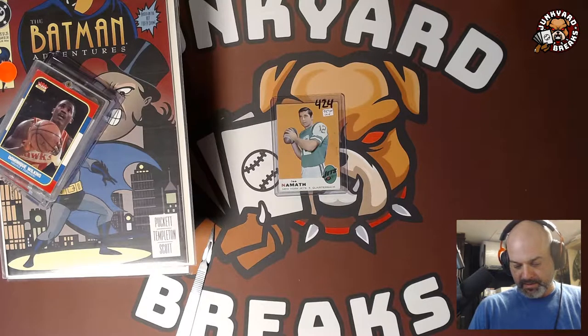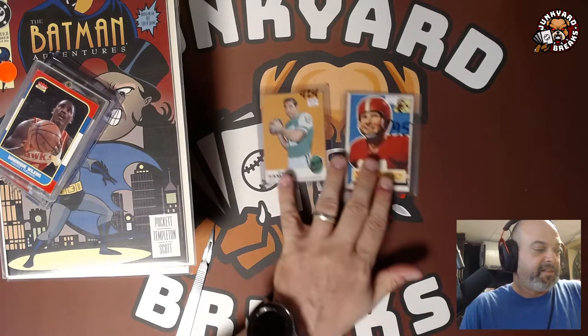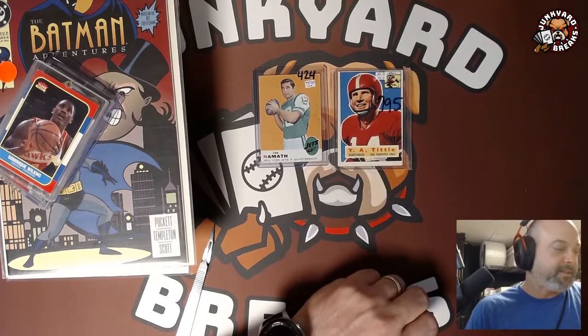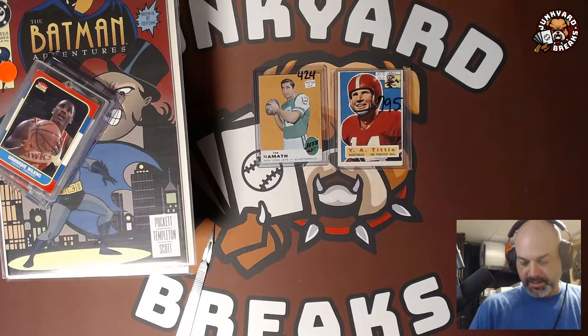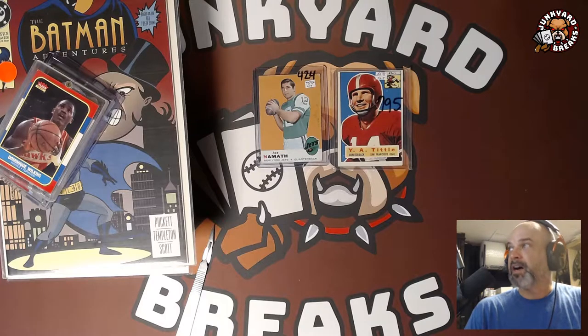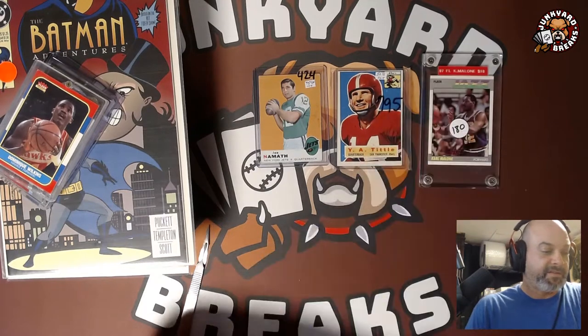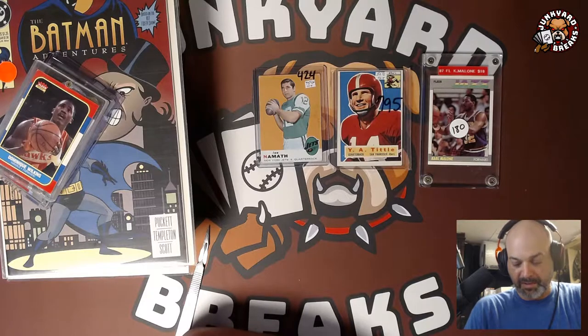Next is a 1956 YA Tittle. I got that for $6 — it's off-centered but it's cool, I like it a lot. He's on the Niners. After that is a 1987-88 second-year Karl Malone. I paid $4 for that. It's in a screw-down — I don't even know if it's worthy of a one-touch, maybe just a top-loader.